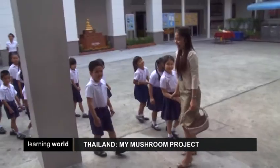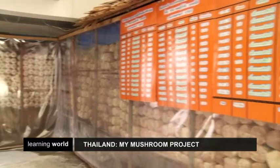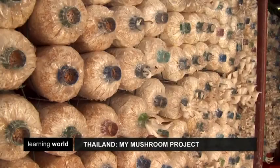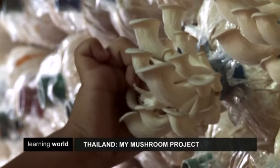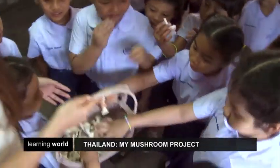In a kindergarten class at Dipangkorn Wita Yapath School in Bangkok, six-year-old students start their morning classes by picking mushrooms. The My Mushroom project was created by their teacher, Suthatip Sangsai, in 2013. It's an inspiring project using information and communication technology, ICT.